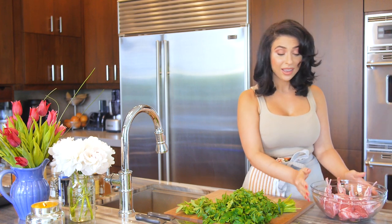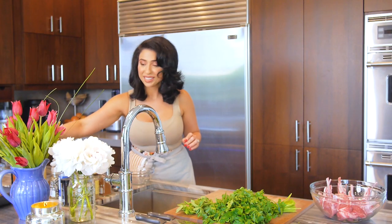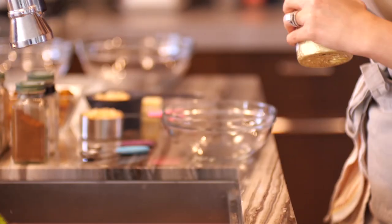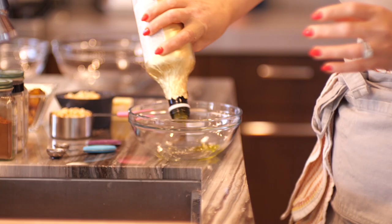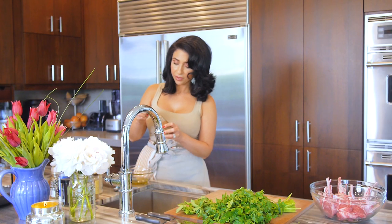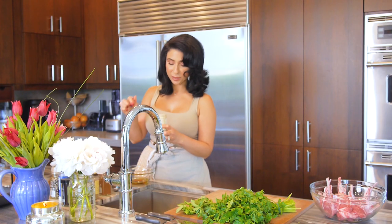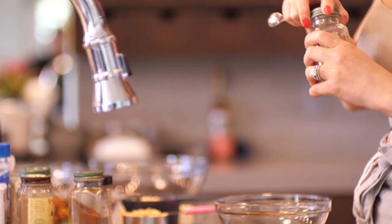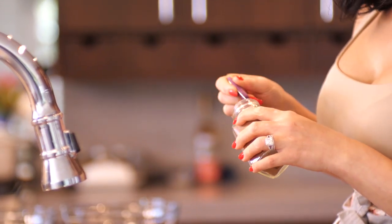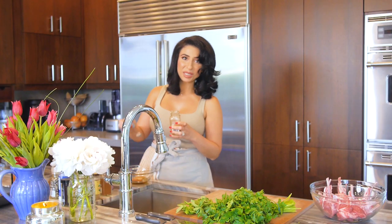I have about 12 pieces of lamb chops here and I'm going to be marinating them in about seven spices. First off we're going to get about half a cup of good olive oil. Next we're going to use half a teaspoon of cinnamon, half a teaspoon of cardamom, half a teaspoon of nutmeg, one teaspoon of coriander, and one teaspoon of cumin.